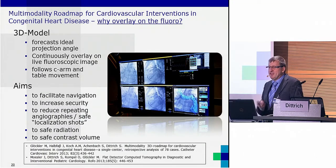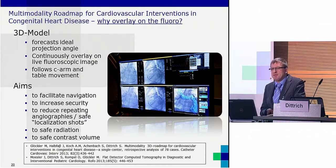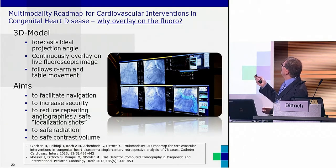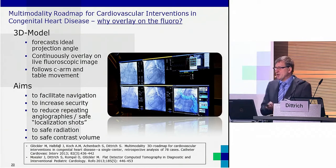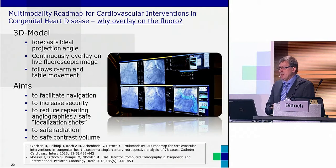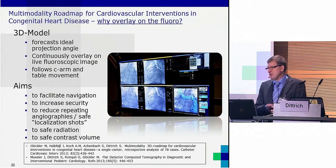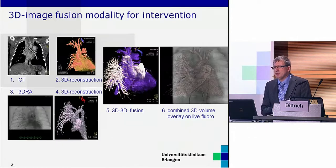The main topic of my talk is CT image fusion in the cath lab. What are the benefits of 3D image fusion on live fluoroscopy for intervention? The 3D model, visible here on an additional fluoroscopy screen, forecasts the ideal projection angle. At any time, this model follows C-arm movement and table movement, providing continuous awareness of tissue structures on the screen. The aim is to facilitate navigation, increase security, and save burden for the patient.